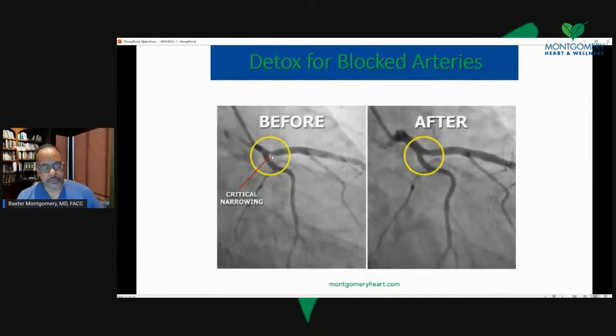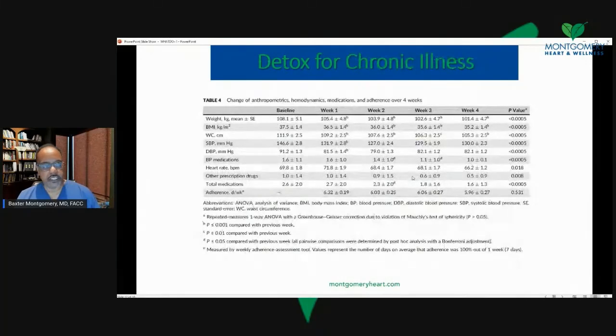Here's a patient who had a 95% narrowing of a proximal artery. That went away after a nutritional detox. She did not have a stent. Her heart got stronger, her symptoms subsided. Again, the power of detoxification — the body tends to heal itself.